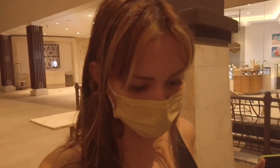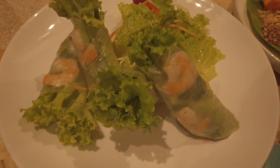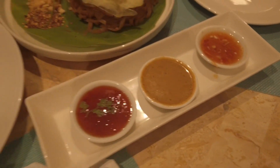We're going to have dinner now but we opted to have our dinner served here at the beach bar instead of the Sunset Restaurant because my sister likes the view better here. We're having fresh spring rolls and pad thai for dinner, and these are the dipping sauces — yummy!